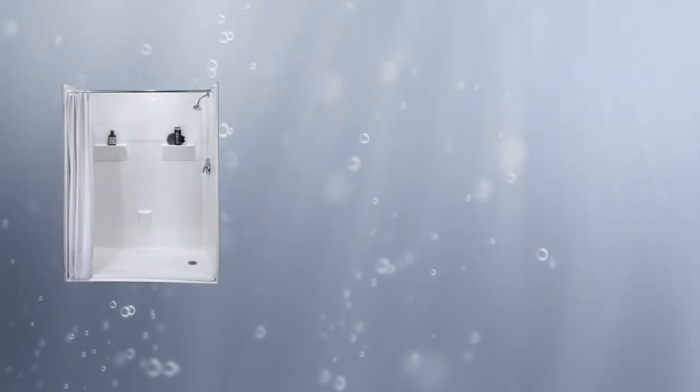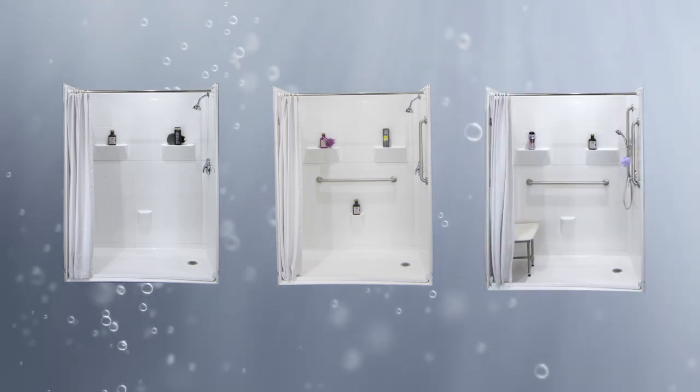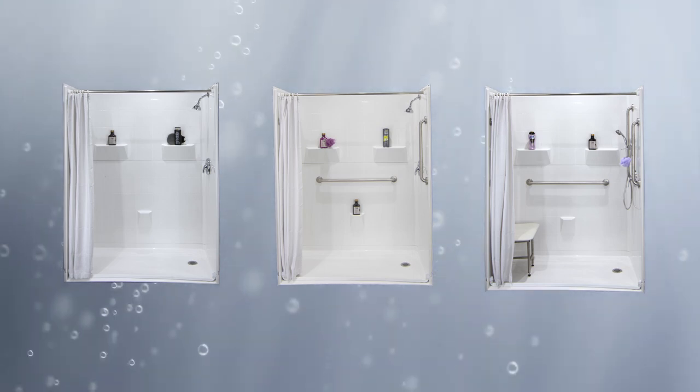Choose either the shower by itself, the shower with stainless steel grab bars and stainless steel curtain rods, or the shower with stainless steel safety bars and all required accessories.